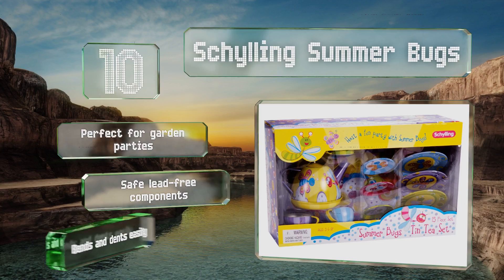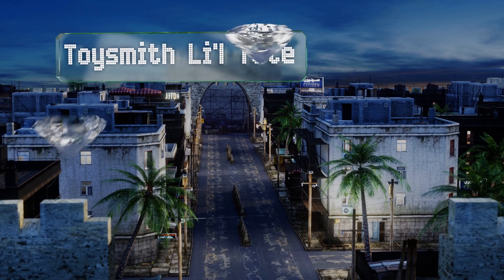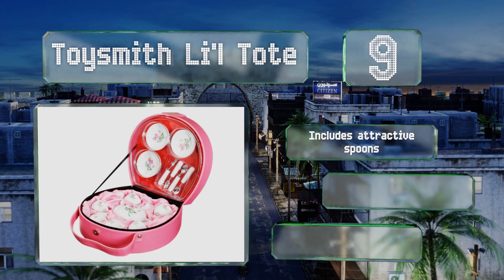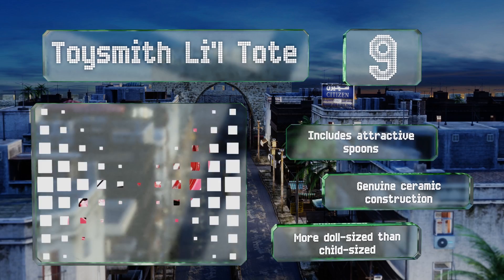At number nine, the Toy Smith Little Tote is portable and adorable. This elegant little set tucks neatly inside a charming and protective carrying case, complete with a fabric lining and a handle. Most pieces are adorned with a lovely floral design. It includes attractive spoons and is a genuine ceramic construction, but it is more doll-sized than child-sized.